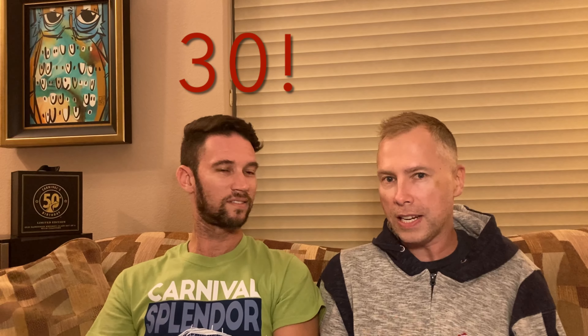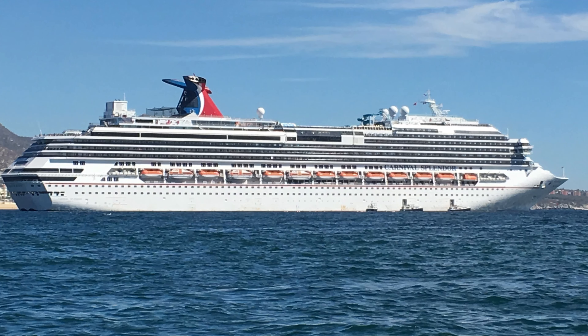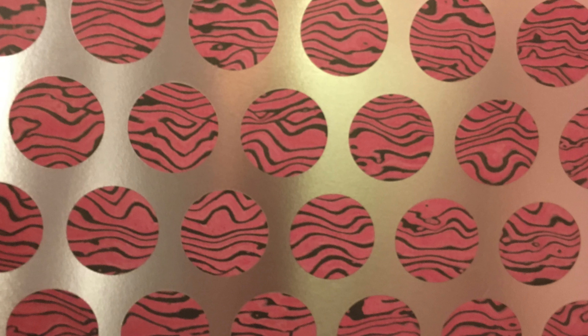Hey YouTube, it's Mark and Rocky, and we are here today to talk to you about an exciting ship — one of our personal favorites. I think it's my most sailed ship, and mine as well. I've got 59 nights and you've got 30, so between the two of us we're platinum on Carnival Splendor. The Carnival Splendor — the pink and zebra polka dot — holds a very special spot in our hearts. We've sailed her many, many times.